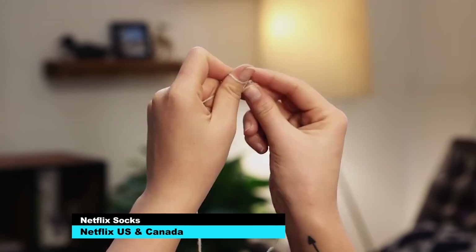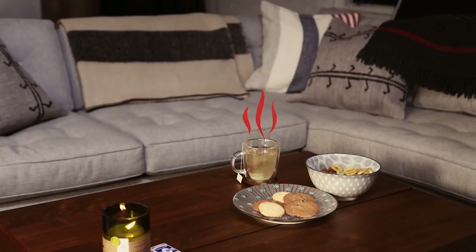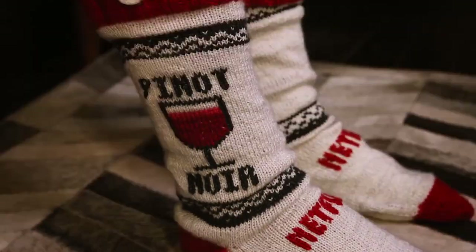And in more Netflix news, Netflix has asked its users to submit ideas for creating the perfect Netflix experience. They took one of those ideas and came up with this: Netflix socks.